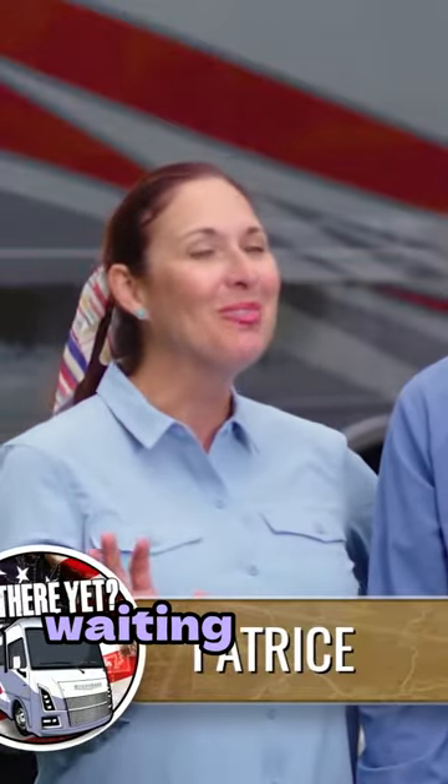We'll fix you right up with some lunch here. It was very interesting, but I've got to admit, I was just waiting for lunch.